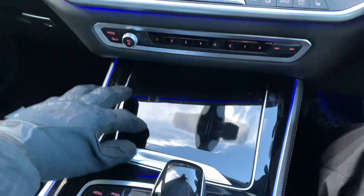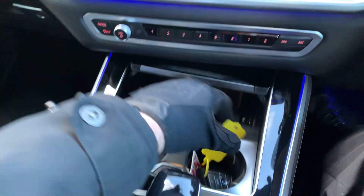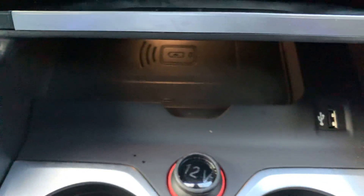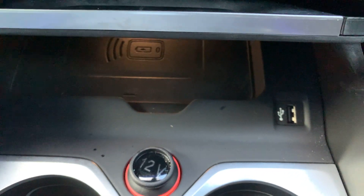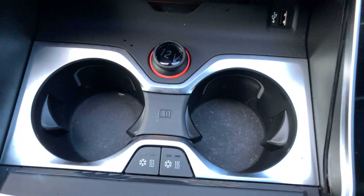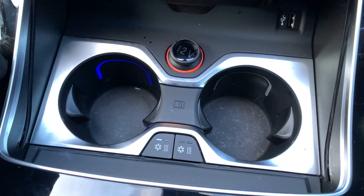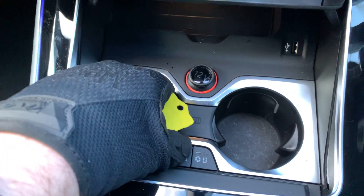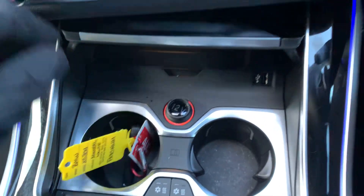You've got a wireless phone charger in there as well, or if you haven't got wireless charging, there's a USB port. A couple of drinks holders — and you can heat those up or cool them down. So you can have them cooled or heated. That's quite a nice little touch.